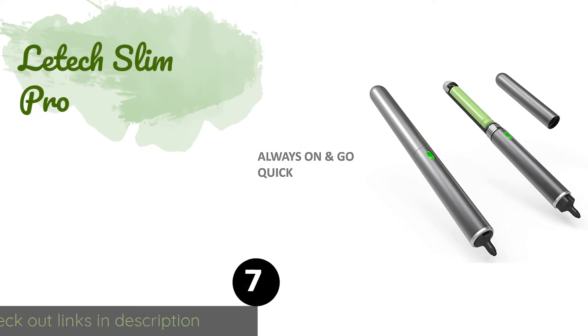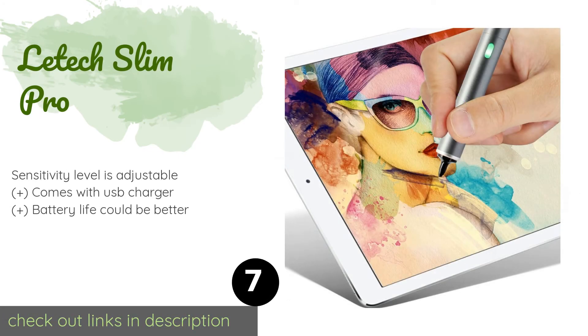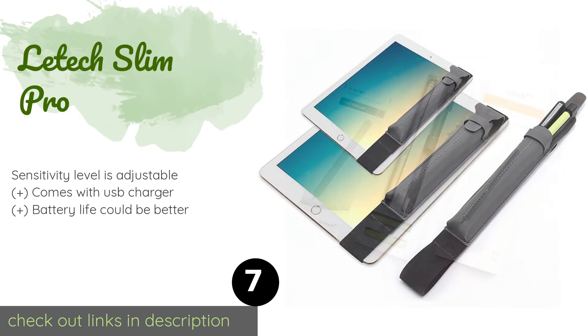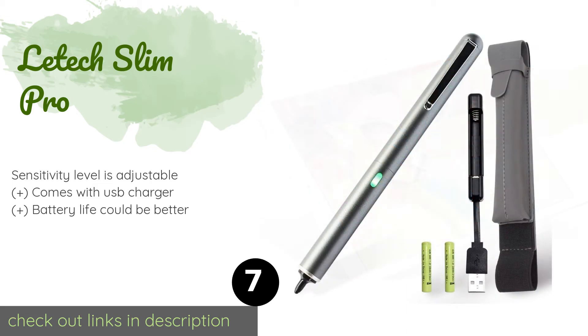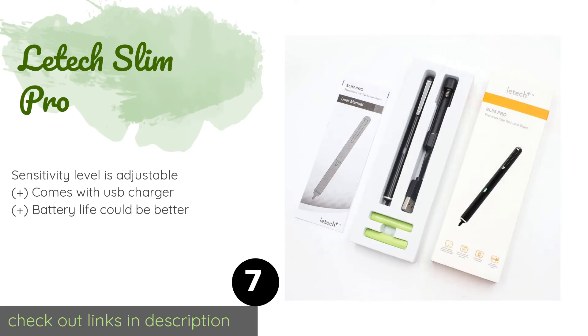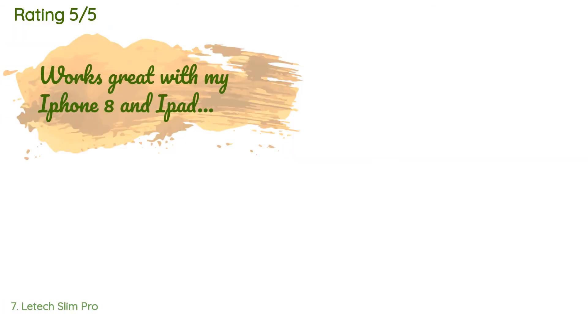Number seven is the Latex Slim Pro. The Latex Plus Slim Pro is built with a 1.9-millimeter fine point tip that allows for precise results when writing or sketching. It includes a stylish carrying pouch with an elastic strap that wraps around your device for safe keeping. This product is available on Amazon for $50. There are 95 reviews for this product.